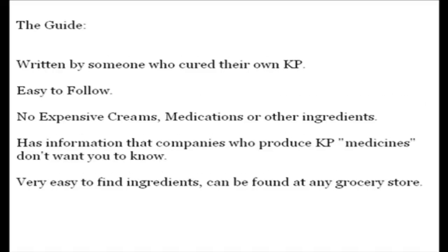The guide is written by someone who had KP herself and figured out how to get rid of it completely. It's pretty easy to do and there's no expensive creams or medications at all. You can actually find everything that you're going to need at your local grocery store, and it tells you exactly what to do to clear your skin as soon as possible and how to keep your skin clear and KP free for the rest of your life.